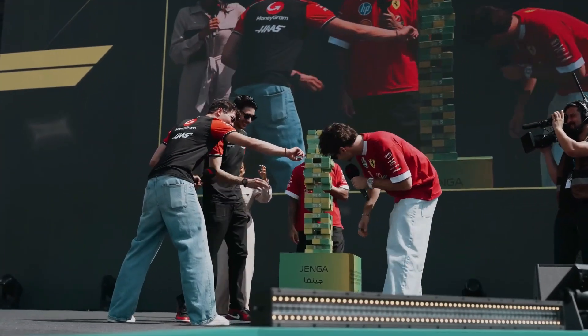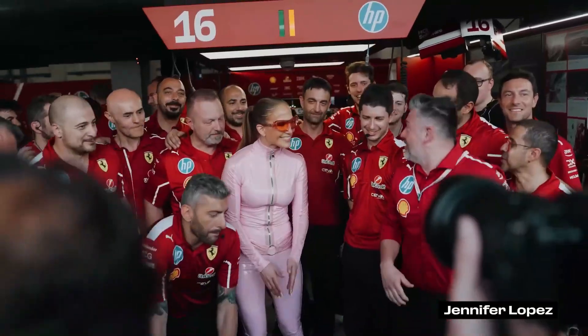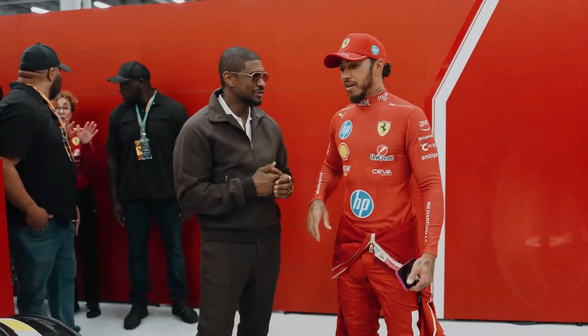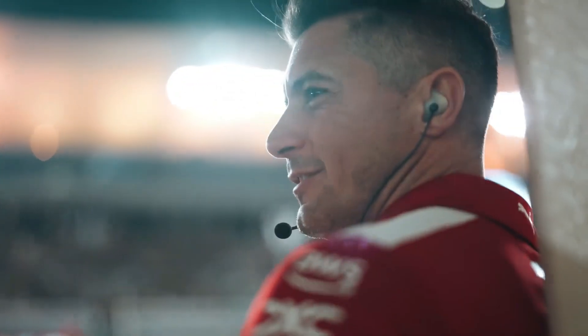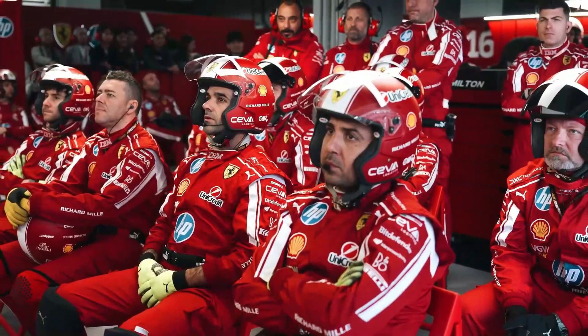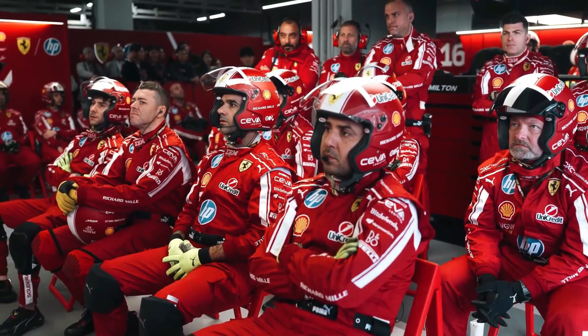The outcome of the Canadian Grand Prix will reveal whether this evolution of the SF25 is a real turning point, or just another step in a longer struggle. Either way, the story unfolding in Montreal is one that could shape the remainder of the F1 2025 season. And now the world waits. Will this upgraded machine deliver? Will Hamilton rise with it? The lights are about to go out, and when they do, we'll see whether Ferrari's gamble pays off.